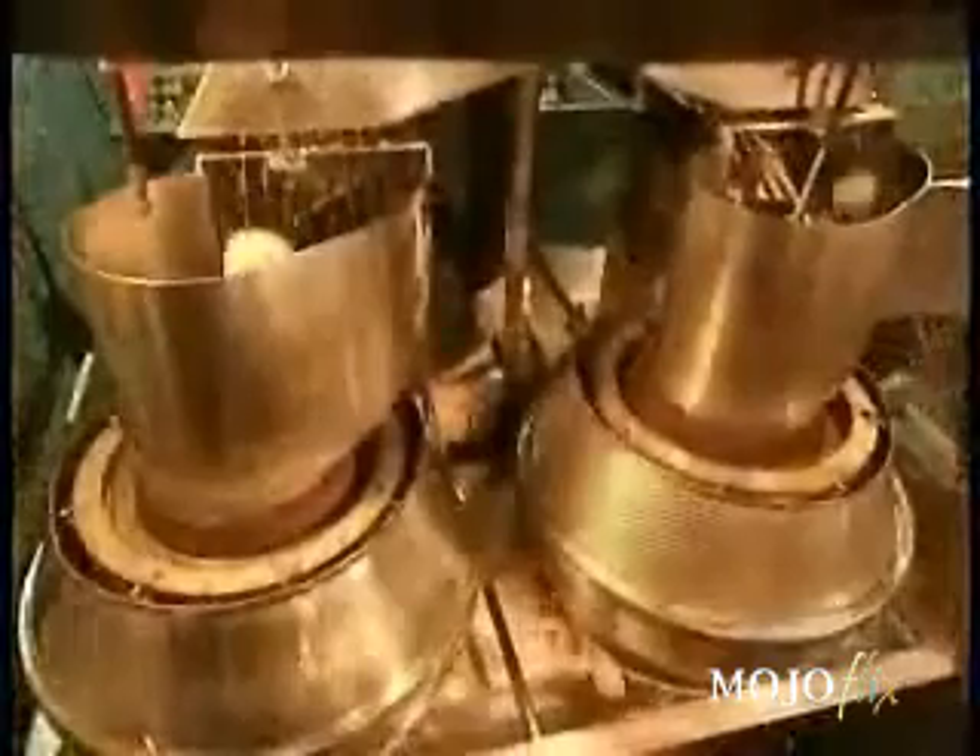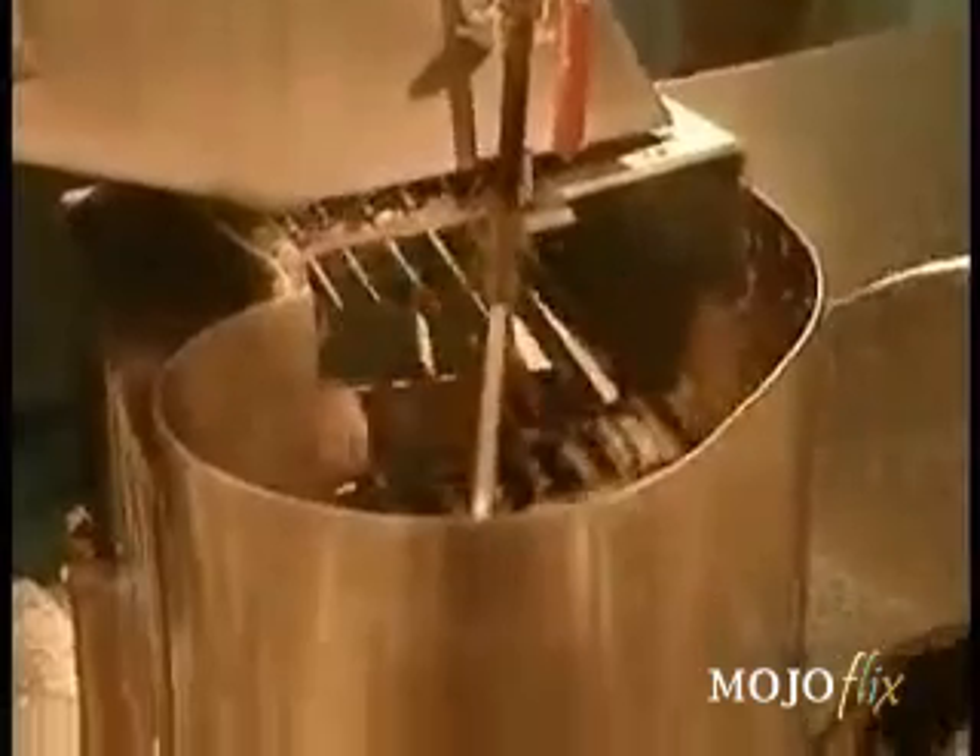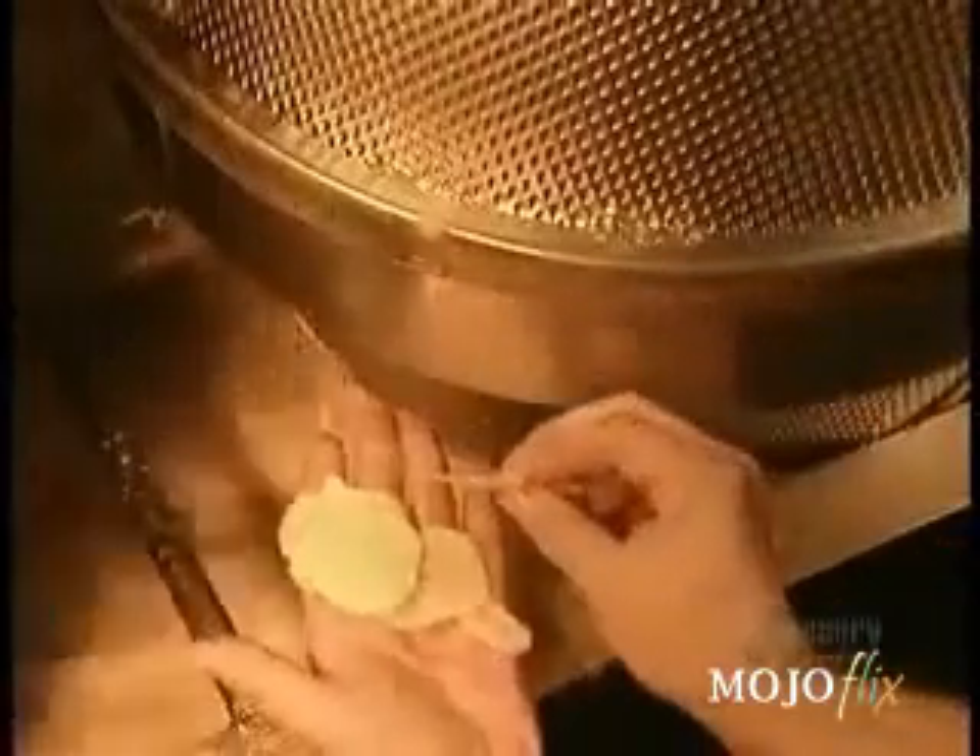Next, the potatoes go through slicers. The slicer's blades are adjustable — they can be set to different thicknesses or to different shapes, to slice ripple chips, for example. The centrifugal force created by the spinning throws the potatoes against the sharp blades. To make regular chips, they cut slices 6 one-hundredths of an inch thick. An average potato will yield about 36 chips.